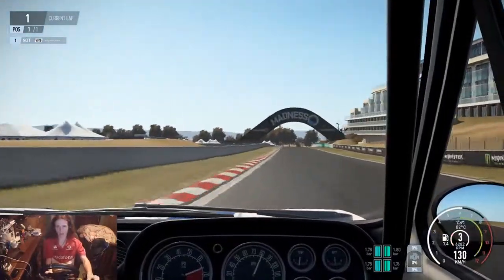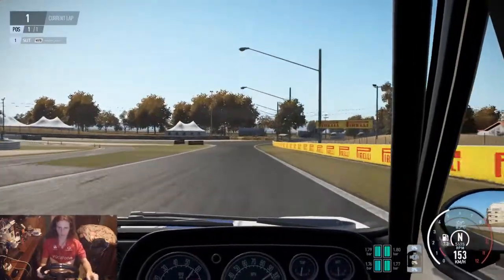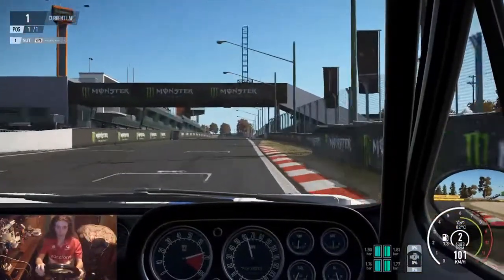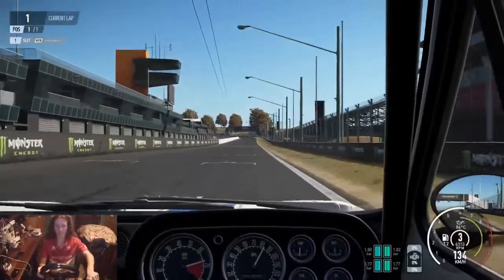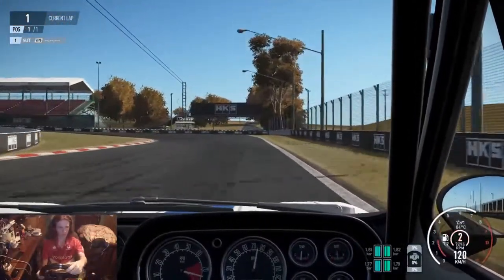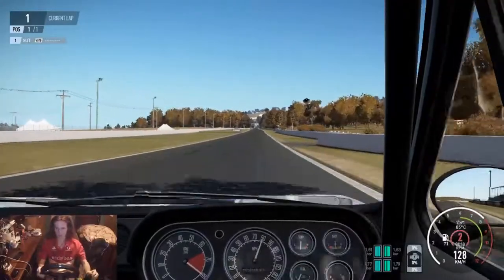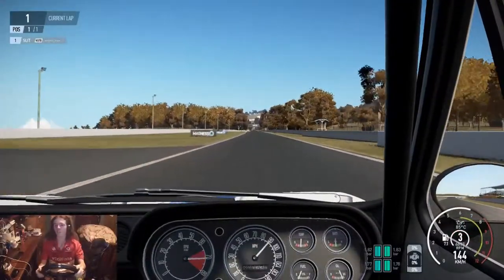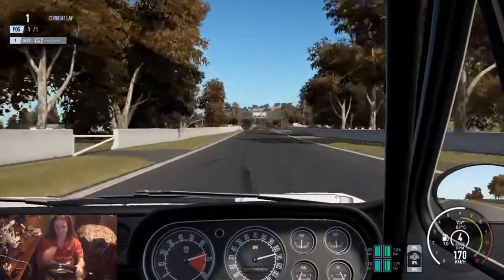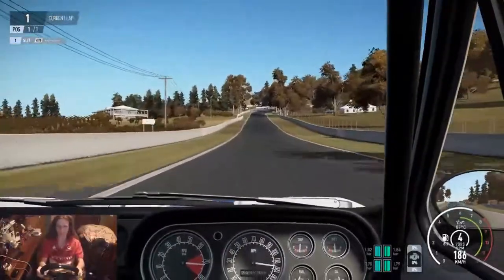Here we come out of The Chase and underneath the bridge, up into fourth gear. This car only has a four-speed gearbox like the Mustang, but it's a lot lighter — though it has a lot less power. Down into second for the first corner — a bit too much grass on the inside, but that's okay. This car sounds like it's going really fast up the hill, but it's really not much faster than the Mustang.